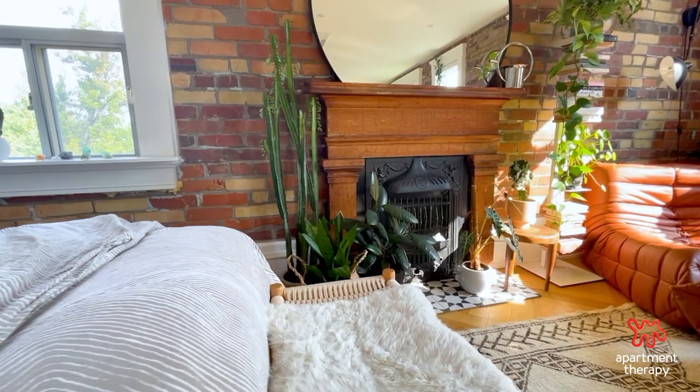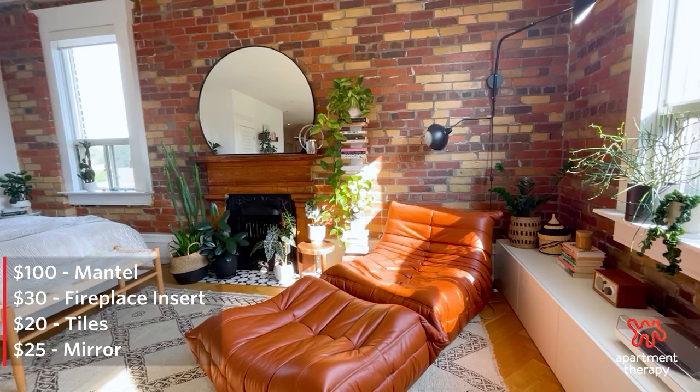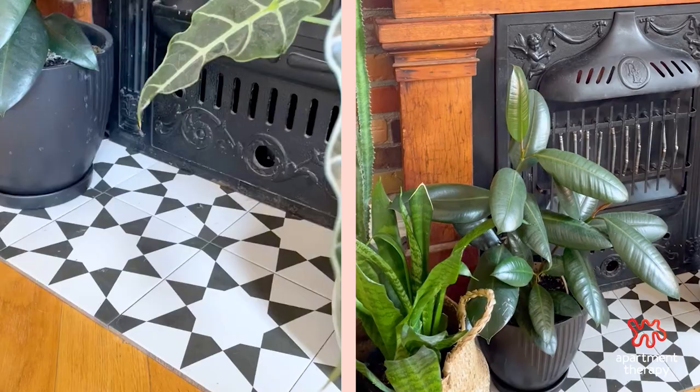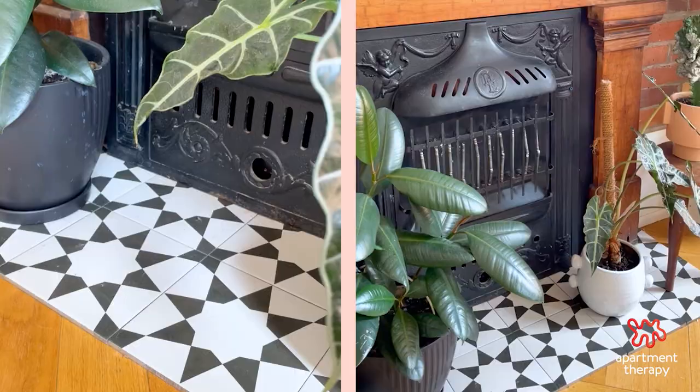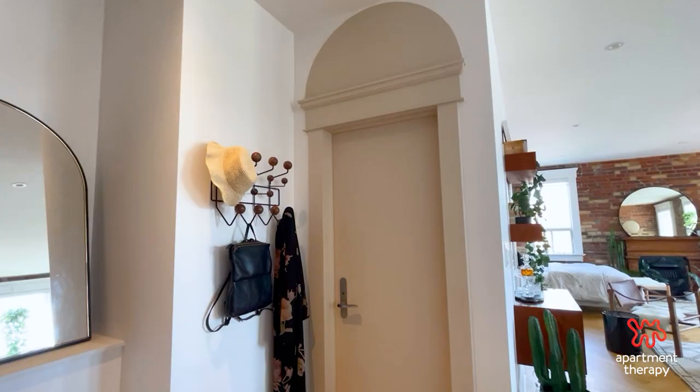My proudest DIY would definitely be the fireplace — it came together pretty easily and was pretty cheap. Everything was under $200, and it required really minimal skill and effort. The tiles are just laid down onto the floor, and there's opportunity to swap them out if you wanted to change the look or match a particular color or piece of furniture. The other one I did most recently was the archway above the bathroom door. I think it's a great focal point — as you come into the apartment, you immediately see the arch.